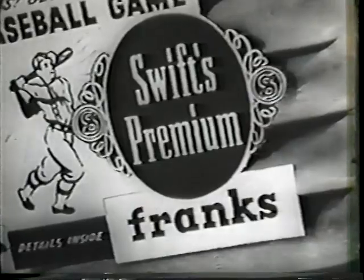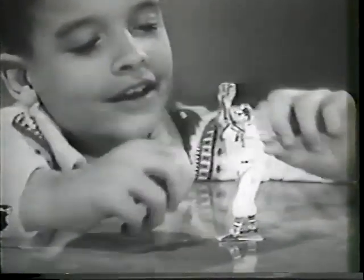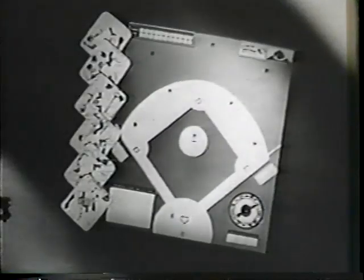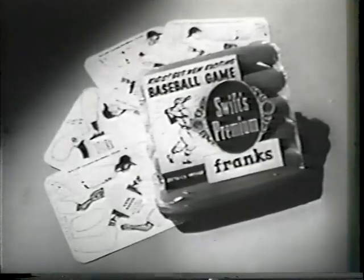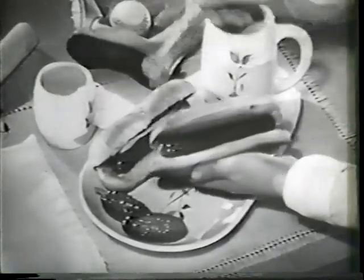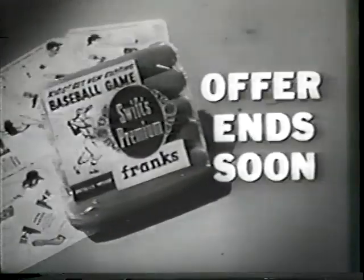Another hit by Swift — Swift's Premium Franks. And kids, right now, look what else is in the package: a free color card of a famous baseball player that becomes a big 3-D stand-up. All you do is punch out the parts, put them together, and presto — there's Billy Pierce in a terrific action pose. Or maybe you'll get Gil McDougal's, or any of 18 different major leaguers. Get all 18 at once, plus a model baseball diamond, by sending in two Swift's Premium Franks labels with 25 cents. The address and instructions are in this package. Start now collecting your baseball star stand-ups while enjoying Swift's Premium Franks. Ask Mom to get some for you right away. While they last, take home a baseball star stand-up free inside this package of Swift's Premium Franks. Hurry — offer ends soon.